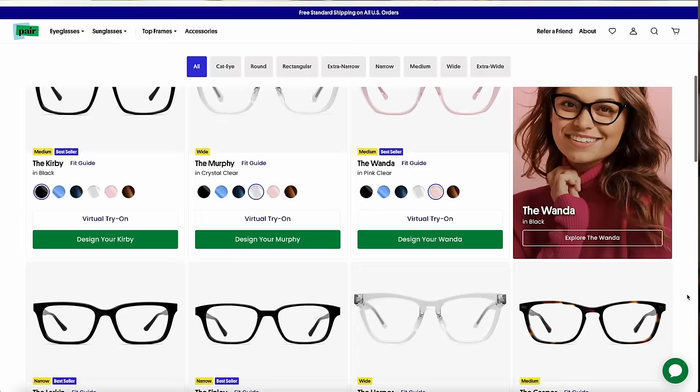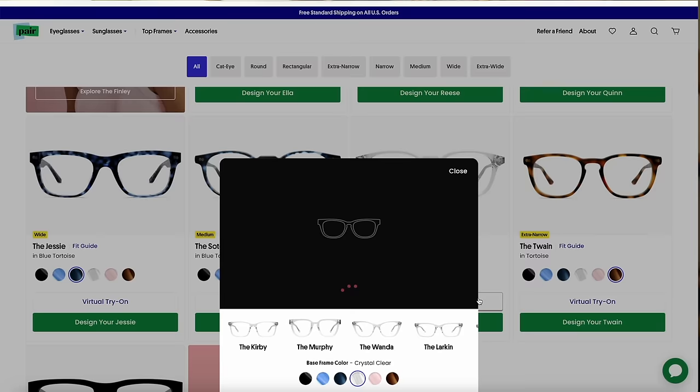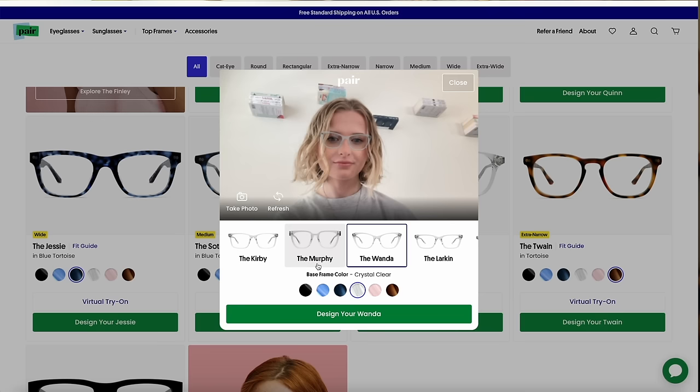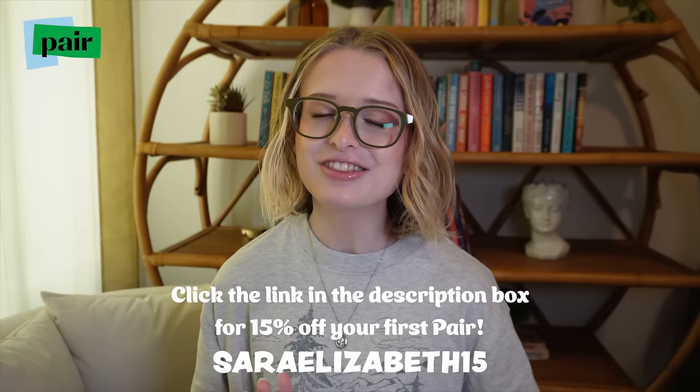Pair has made their ordering process super easy and user-friendly. All you have to do is choose your base frame for $60 along with your top frame starting at as low as $25 — an amazing deal. One of my favorite features is their virtual try-on, which lets you try different pairs without stepping foot in a store. You can also add your prescription or make them blue light glasses. Click the link in my description and use code sarahelizabeth15 for 15% off.